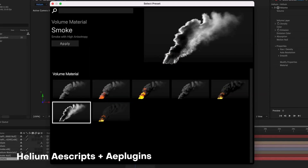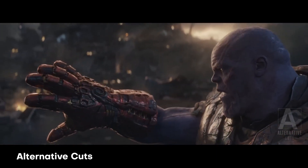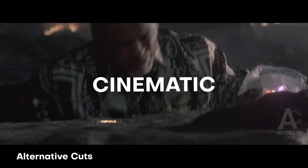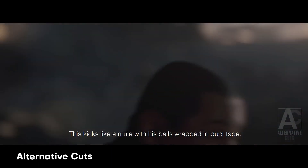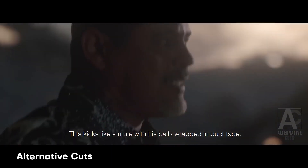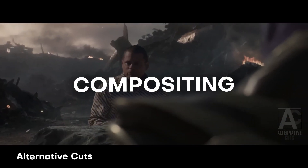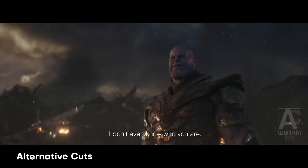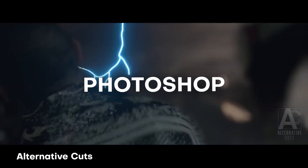At number two — if you've not seen this before, it's going to blow your mind. This was created by Alternative Cuts on YouTube, and he creates all these amazing cinematic recreations with a little twist on them. This one is Thanos using the Infinity Stones in the most efficient way possible, which is apparently snorting them. What blows me away is just the attention to detail when it comes to compositing and creating all these amazing effects, with the storyline all tying together.